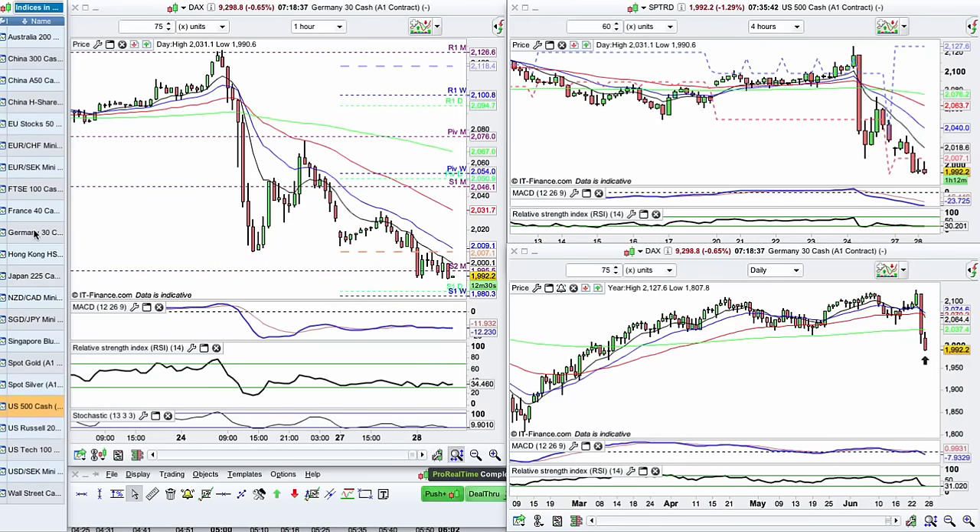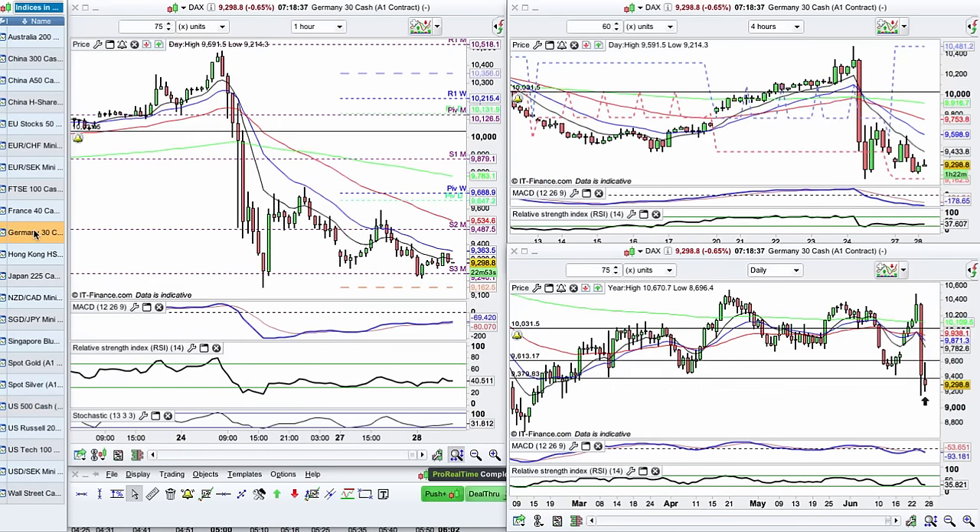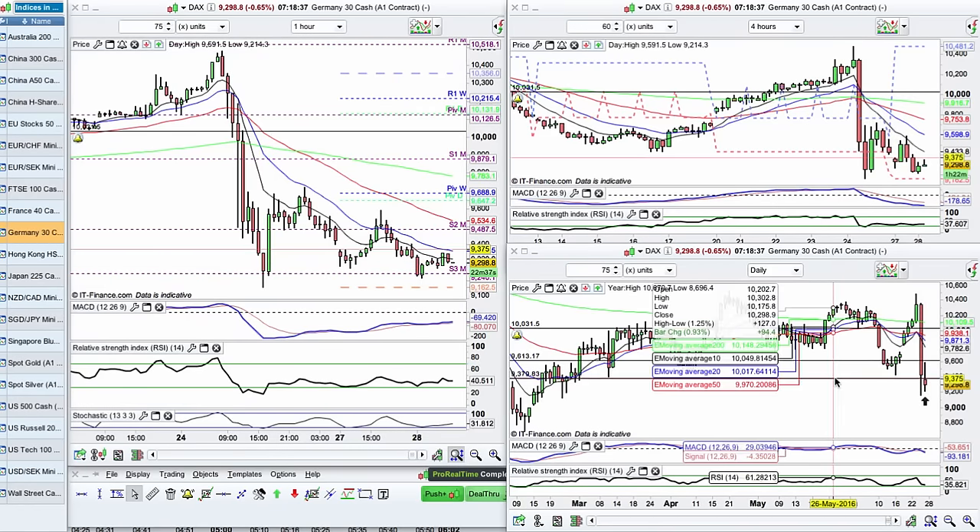Lastly, let's take a look at the DAX, the German index. And again, this market is also sitting around the level of support and resistance in and around the 9,300. And you can see as we're moving lower, we've got a very strong divergence coming in here on this market as well. So all these markets are overextended. They're all due a pullback, and the lower timeframe starts to diverge.